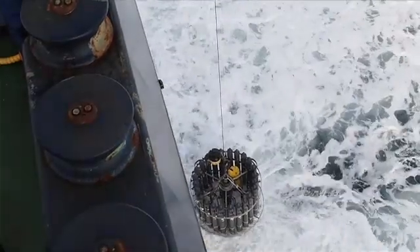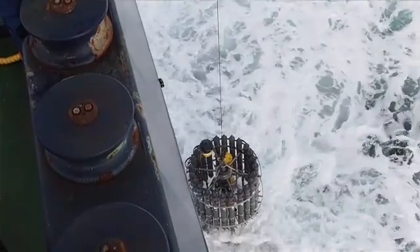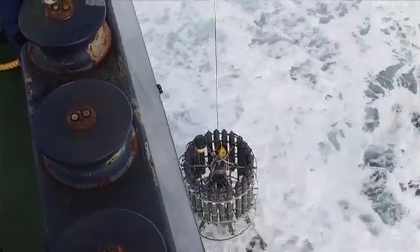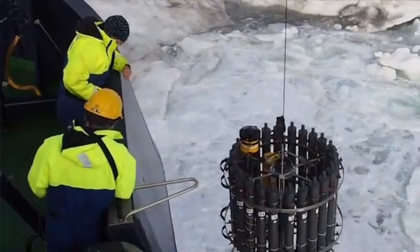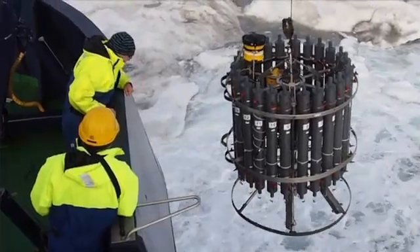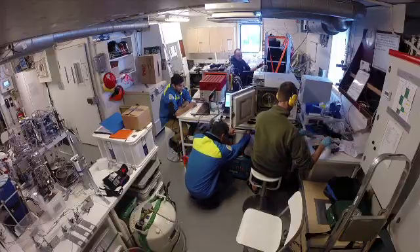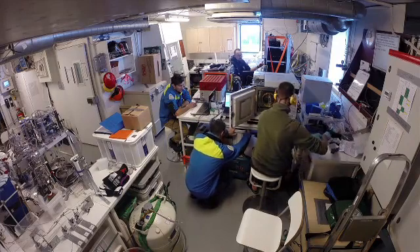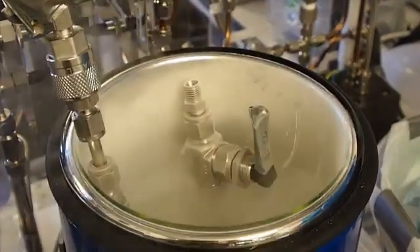We have something called a CTD, which is a big rosette of many small bottles where you get seven litres of water. You send this down to different depths and you pick up water. We're looking for the things that come from land, really — little particles, things that are plant material. In these things we can see how degraded they are, where they've come from, which permafrost area.